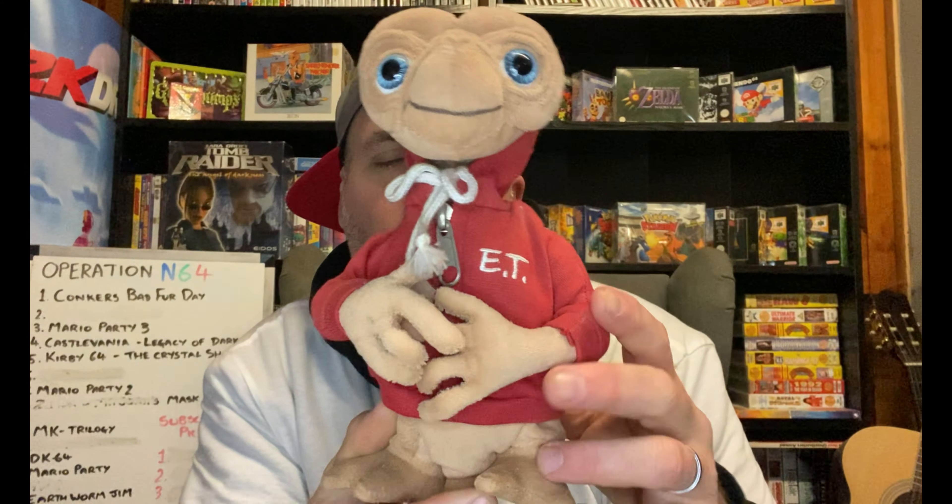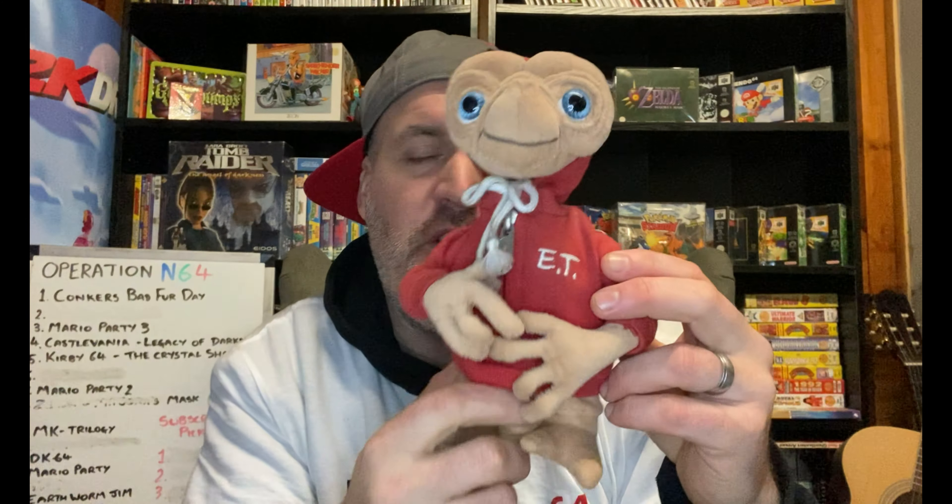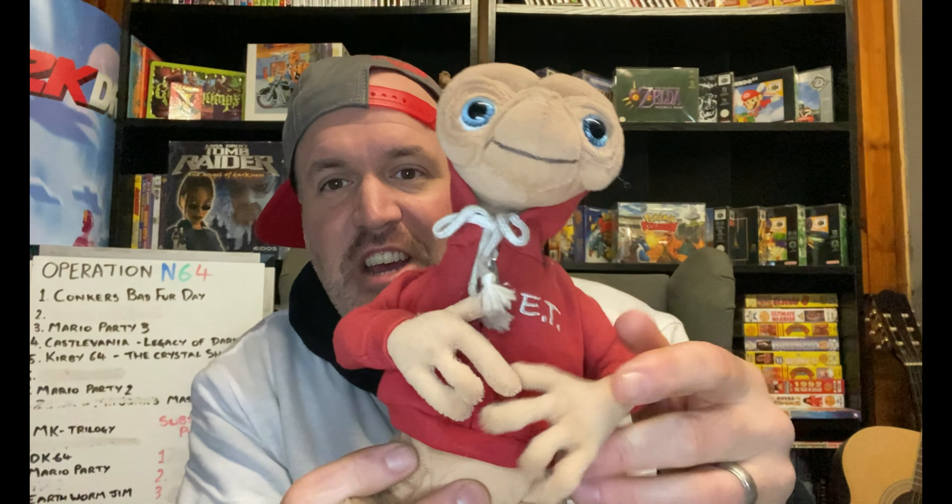We also picked up this little ET plushie — it's the 20th anniversary edition. This thing is really cool. I did consider holding on to it; I still might. If I do, I'll just put the £2 I paid back into the game fund. It could potentially be worth £10 to £15 — he's in his jacket and still got the tag on from Universal. Very cool pickup.